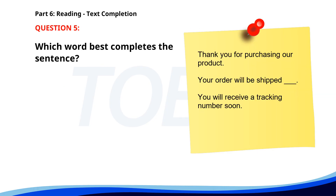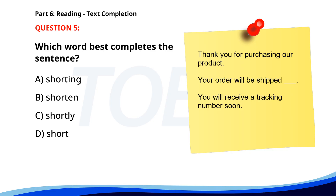Number five. Thank you for purchasing our product. Your order will be shipped ___. You will receive a tracking number soon. A. Shorting. B. Shorten. C. Shortly. D. Short. The correct answer is C: Shortly.